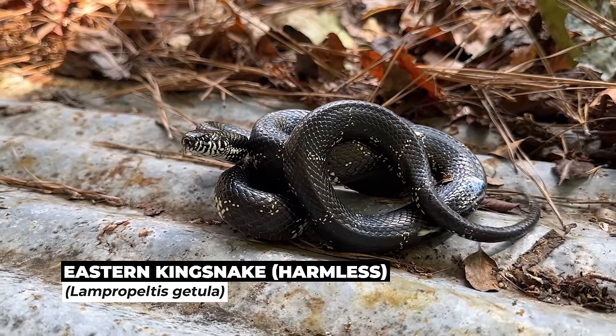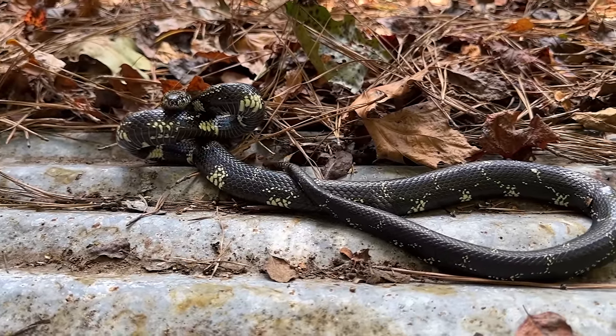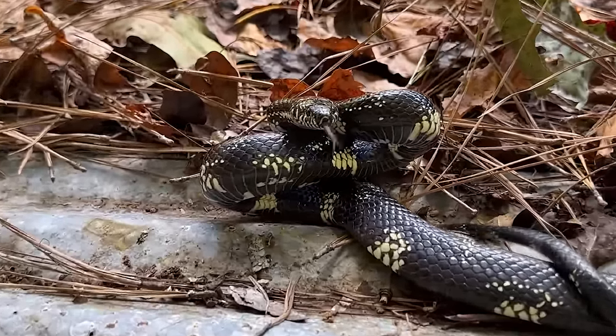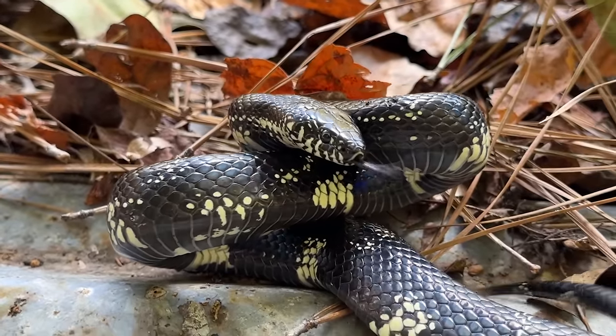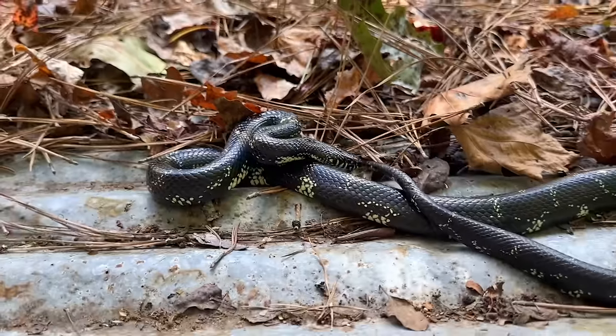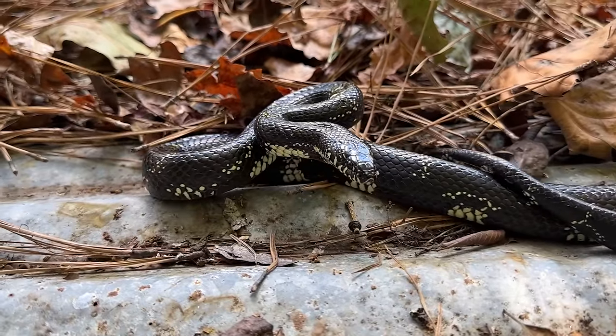I really cannot believe the amount of snakes that are out today. This is awesome. It was almost in the 30s last night — I think it was 41 degrees last night in mid-October. Really, really unseasonably cool. And apparently that's a good thing; I was expecting it to be a bad thing. You learn new things every day, I guess.